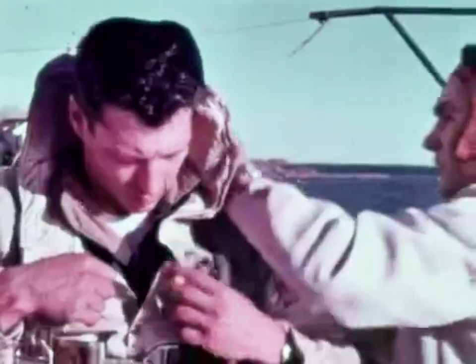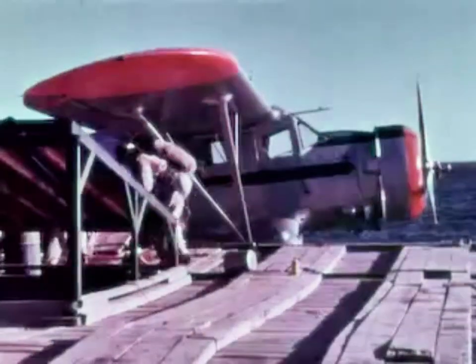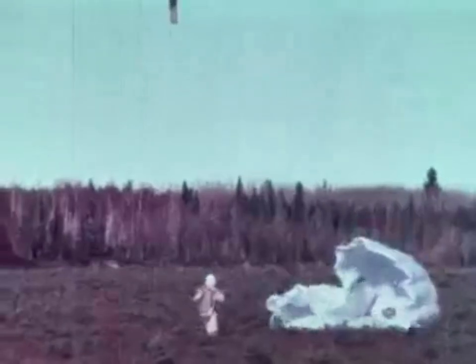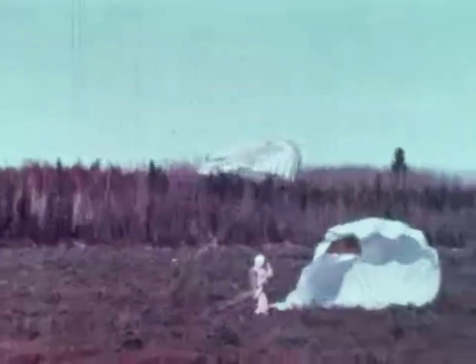Saskatchewan has specially trained firefighters — their renowned smoke jumpers — who parachute to fires in remote areas. With few lakes to operate from, planes are used to carry the men to the locality of the fire, and their equipment is dropped after them.